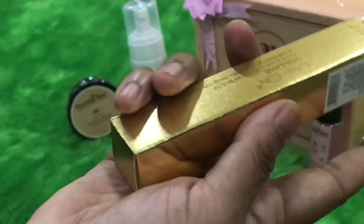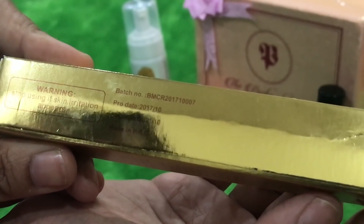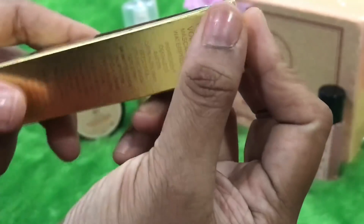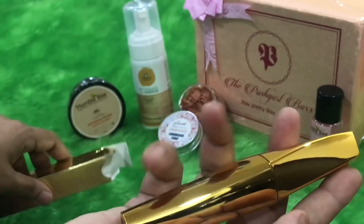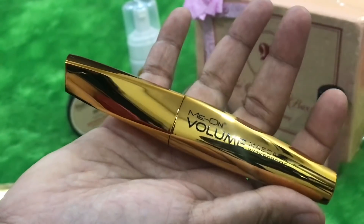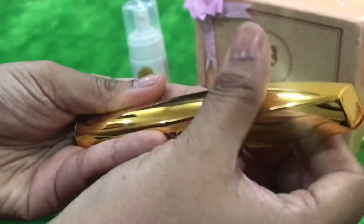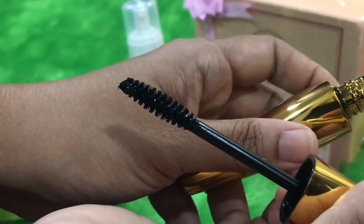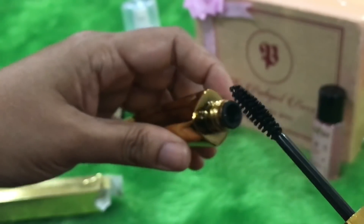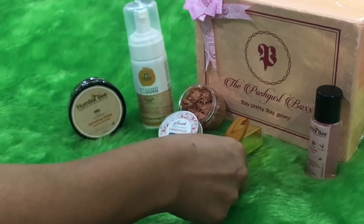The next product is a beautiful looking mascara from Me On — it is a waterproof volume mascara. The packaging looks so luxurious and nice. It is a made-in-PRC product with expiry in 2021 and is priced at just rupees 199. Let me open it — the packaging looks so luxurious, very difficult to beat at this price. The brush has very closely knit small bristles, and I am sure this is going to give volume to your eyes. I am impressed with this product and definitely going to try it.